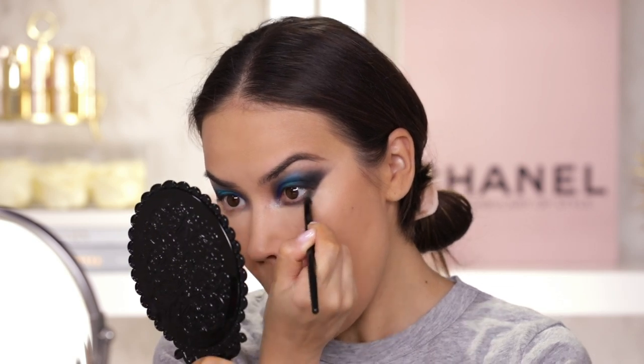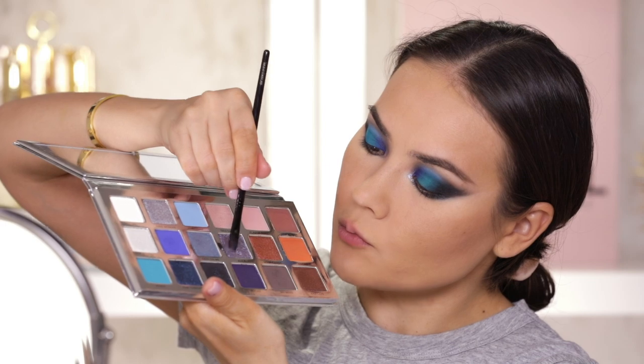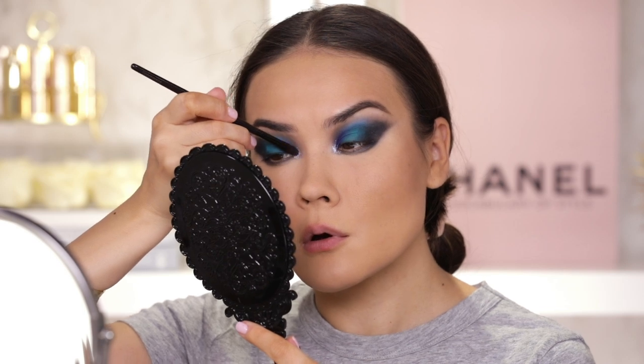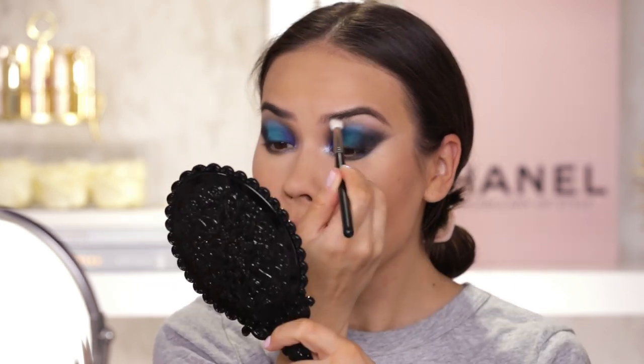For the lower lash line I'm thinking let's keep it simple — we have a lot of drama going on on top, I don't want any more drama. So I'm just going to pick up My Mind, the grey shade, and add a little bit of smoke underneath. Taking a clean brush to clean it up — it looks not as dramatic and not as big. Next adding a bit of that black sparkle to the outer part, then going back in with Alice — that beautiful shimmery periwinkle shade — to re-emphasize everything in the inner corner and add some to the lower lash line.